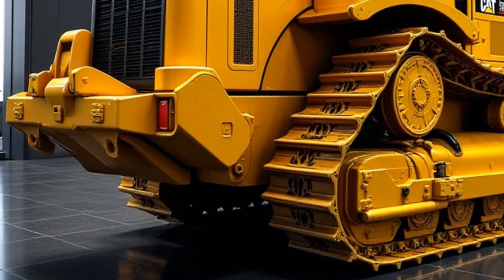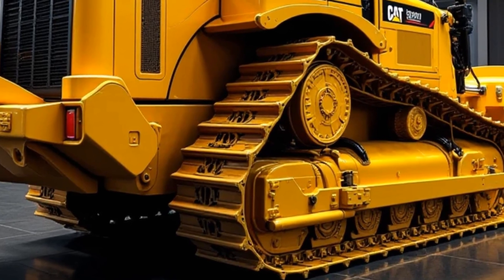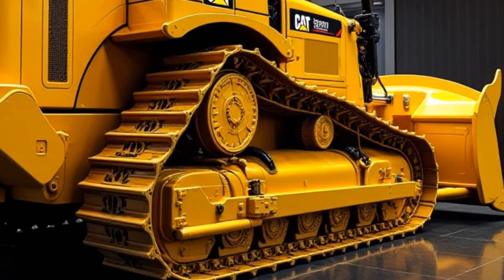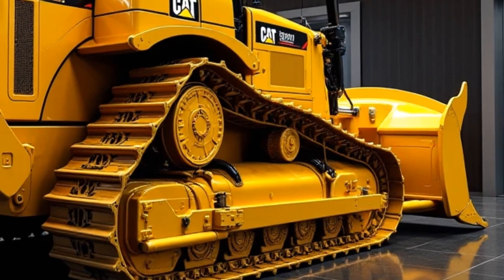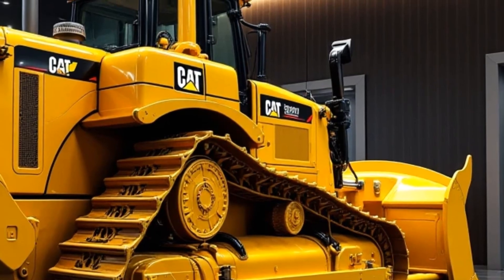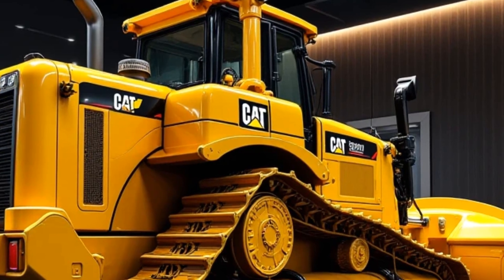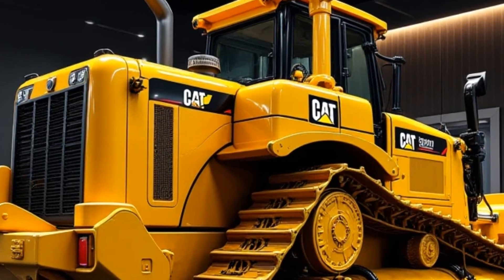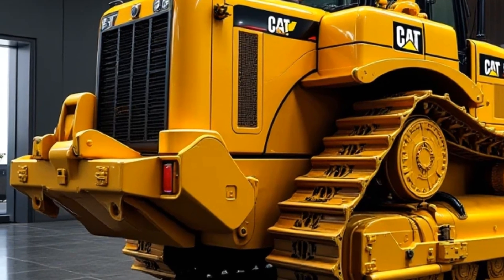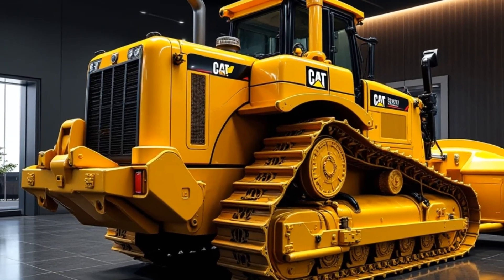Hey there, gearheads and construction enthusiasts! Today we're diving into the beastly 2025 Caterpillar D12 bulldozer, a machine that's redefining the boundaries of power, efficiency, and versatility in the heavy equipment world. The Caterpillar D12 is the latest flagship in Caterpillar's bulldozer lineup — an absolute powerhouse designed to tackle the toughest terrains and heaviest workloads, built with both performance and sustainability in mind. At first glance, you'll notice the sleek yet rugged design that perfectly balances form and function.